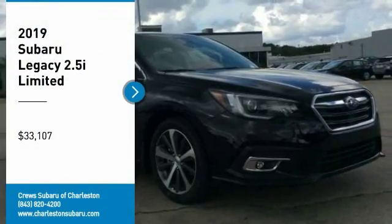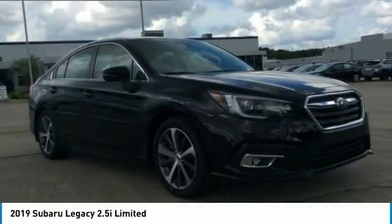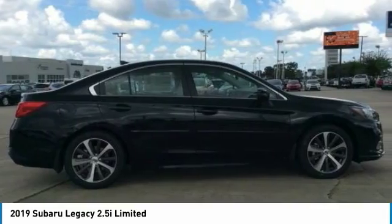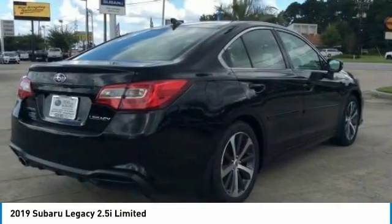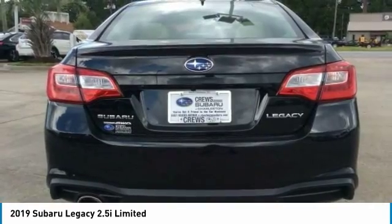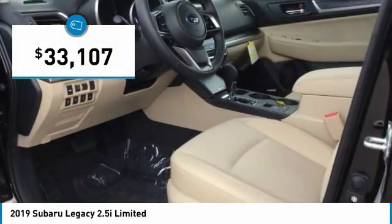Stop by and take a look at the 2019 Legacy. The Subaru Legacy offers a roomy interior and a dynamic drive you feel every second you're in the driver's seat. It's a refreshing alternative to the alternatives and is priced below $35,000.